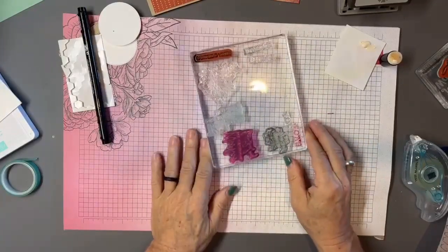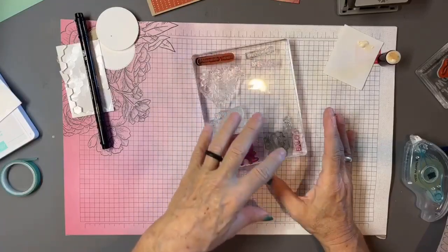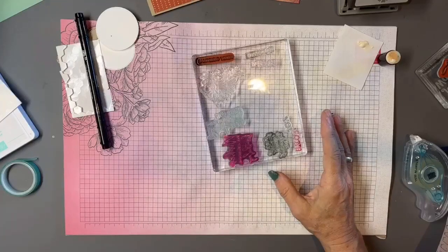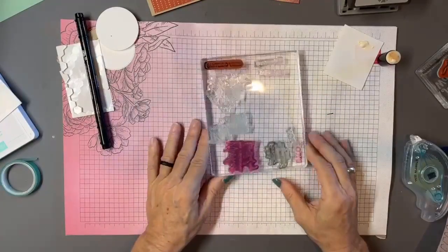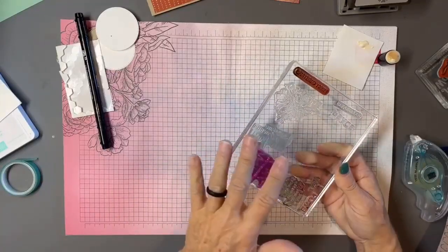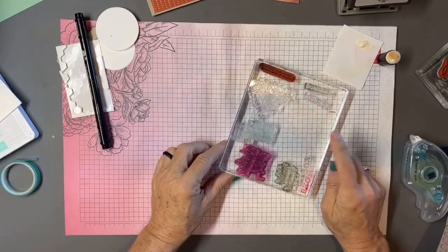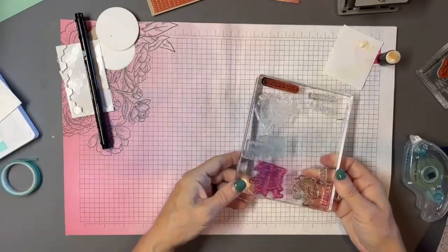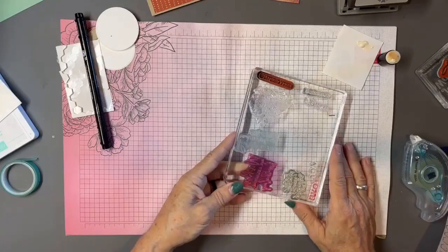When I'm working with a specific stamp set and reusing those stamps over and over — and I'm being lazy and don't want to run to the sink — I put the dirty stamps on a large clear block. After two or three cards I'll take it to the sink, wash them off, and pat them dry. This keeps me from losing stamps and gets extra mileage out of the clear block instead of just using it for large background stamps.